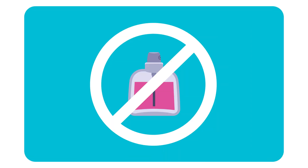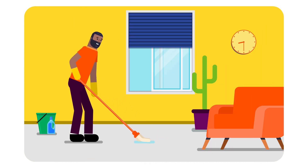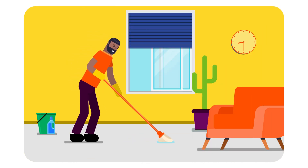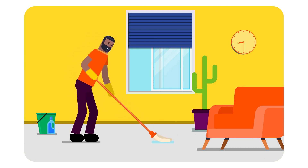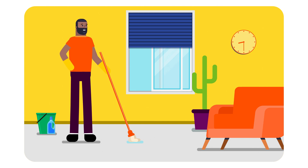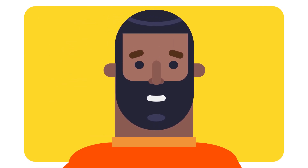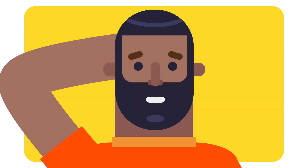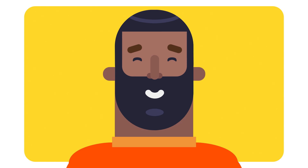Choose unscented cleaning products where possible. In the summer, clean early in the day if possible. Outdoor, and hence indoor, ozone concentrations are lower then, so chemical reaction rates and formation of harmful products from cleaning will be slower. Remember, before you reach for that cleaner, reach for the window, and always read the label.